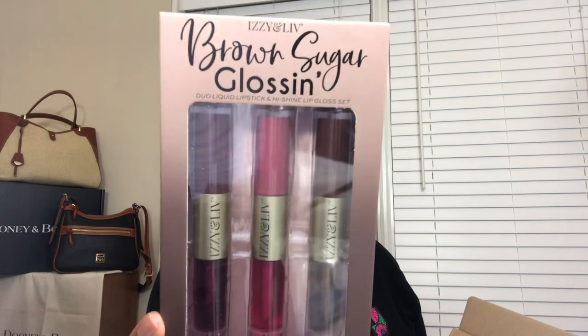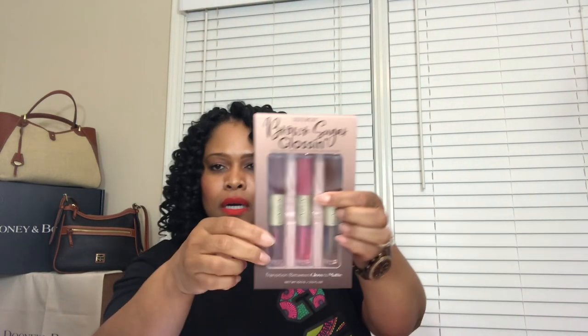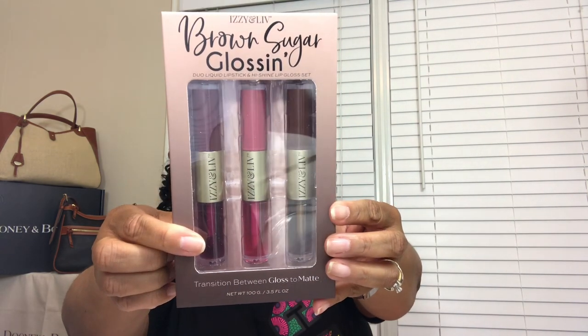The next item is a Brown Girl Glossing Duo — a liquid lipstick and high shine lip gloss set. You can transition between gloss and matte. There's a deep berry color, a chocolate brown, and a plum. On the back it says: set of three long-lasting, high-intensity pigment lipstick plus lip gloss sticks in neutral shades of melanin. Each liquid lipstick contains moisturizing ingredients for a silky feel, and each lip gloss is ultra shiny for that extra pop. I've already got a lippy on so I won't try them now, but I'll let you know how I like them later.